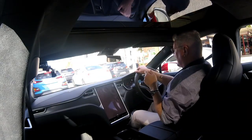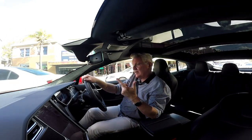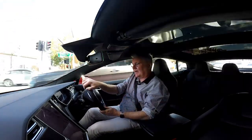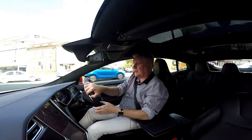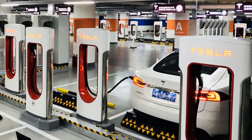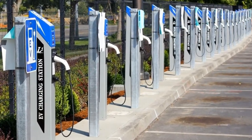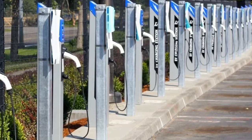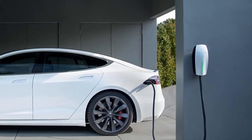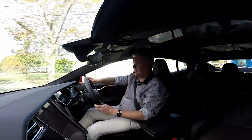So I've talked about the three chargers. There's a supercharger, a destination charger, and a home charger. You'll get about 500 kilometers per hour of charge in the supercharger, about 80 kilometers per hour of charge in the destination charger, and about 20 kilometers per hour of charge in the home charger.